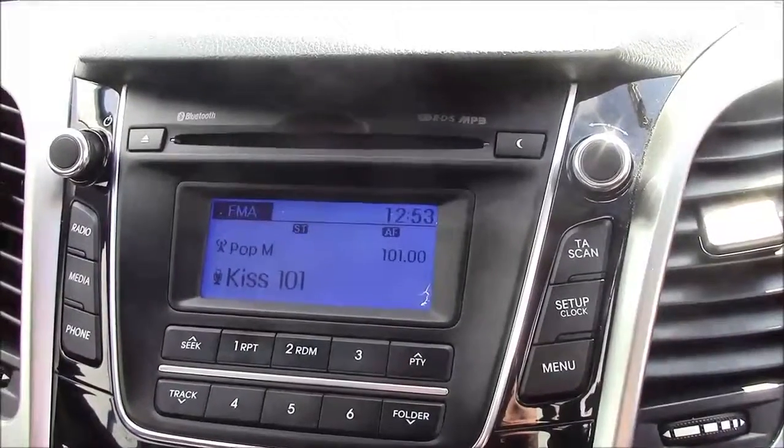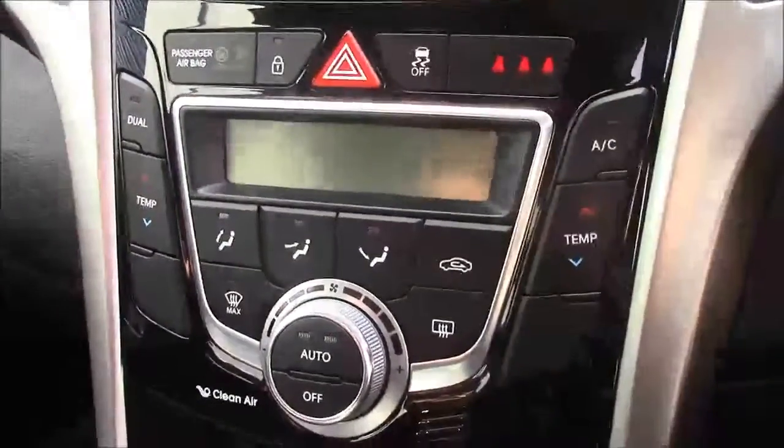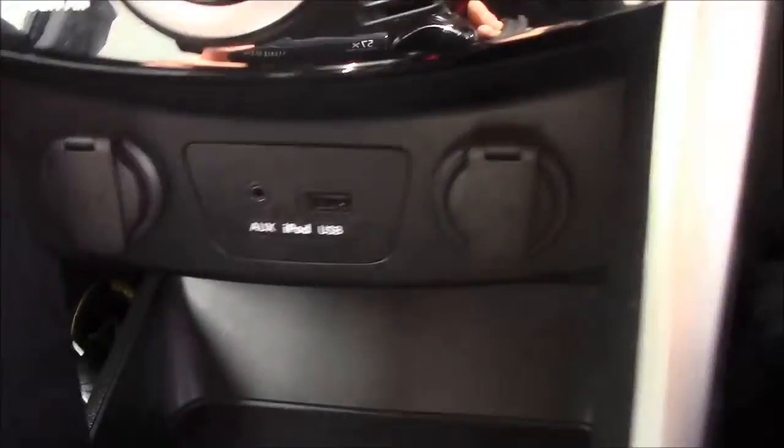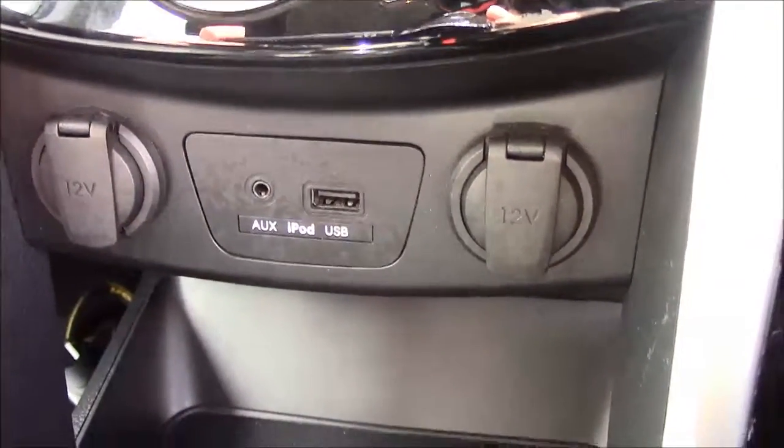Additionally, you can stream your media from your Bluetooth compatible devices straight to the car without the need for any wires. Moving down, just below that you have your various climate control settings, and just below that again you have your various power outlets such as your auxiliary port, a USB port, and two 12-volt power circuits for all your gadgets. Just past that, you have additional storage along with a matching leather armrest.